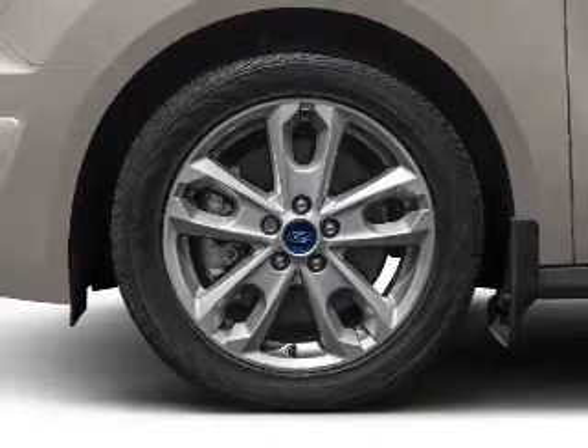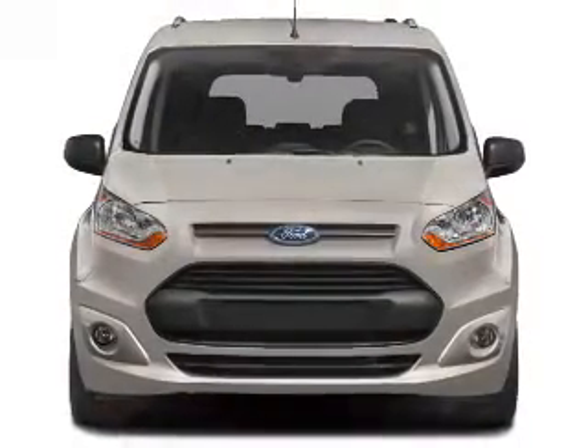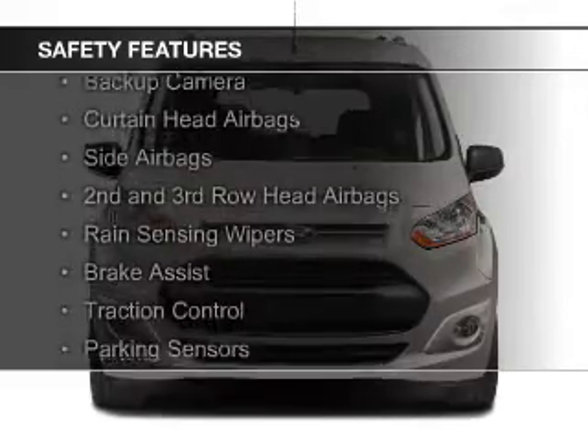Additional features include steering wheel controls, aluminum rims, and dual temperature controls. Safety was made a priority with these features.